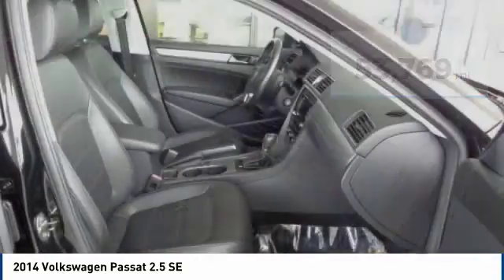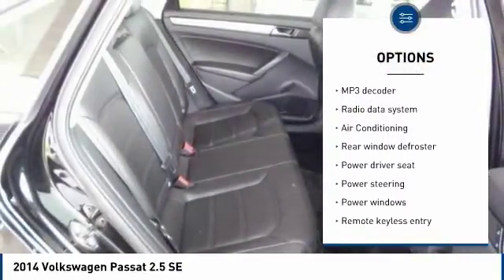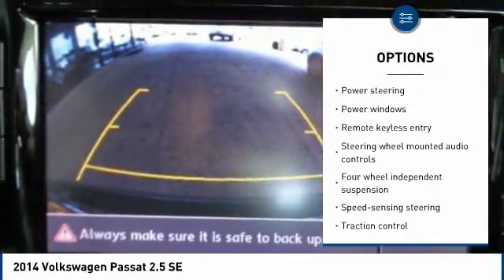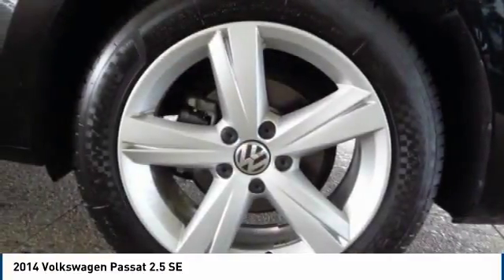Here are some of this vehicle's great options: traction control, dual airbags, air conditioning, leather-wrapped steering wheel, power steering, four-wheel disc brakes, eight speakers, heated front seats, compass, and CD player.